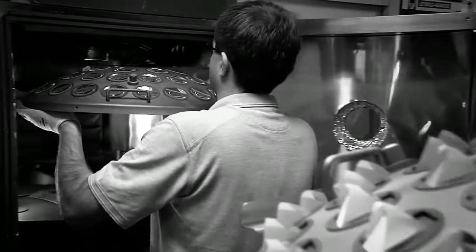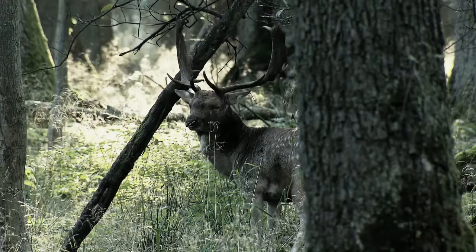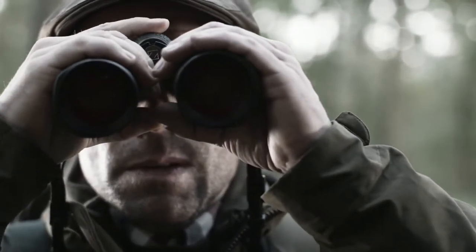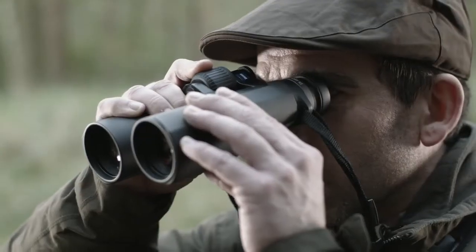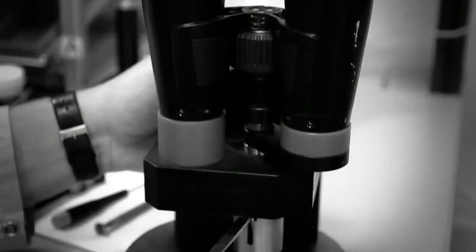An Abbe-König prism system and an advanced Carl Zeiss T-star multi-layer coating — this is the concept for more than 95% light transmission. A large focusing wheel set a long way forwards for relaxed and precise focusing without the need for further correction: this is our comfort focus concept.